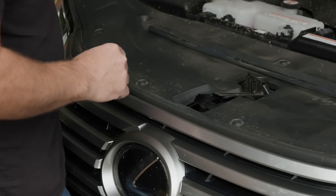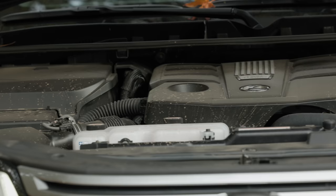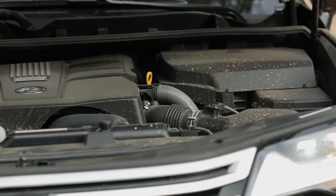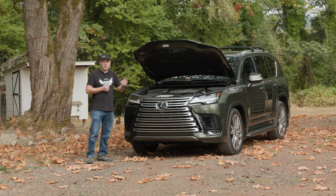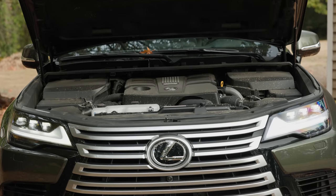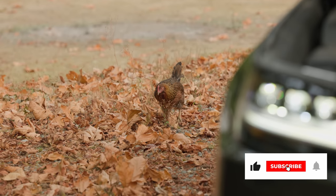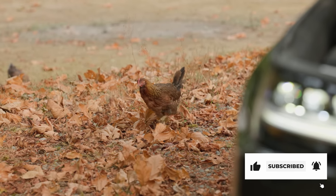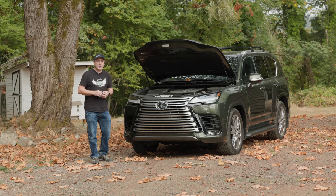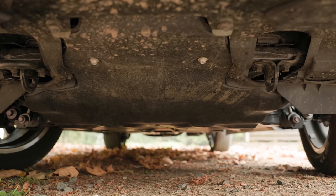Even though this shares the platform with the new Sequoia and Tundra, it actually gets a variation on that powertrain. Instead of a hybrid assist, this is a straight-up 3.5-liter V6 with a twin turbocharger. It puts out 409 horsepower and 479 pound-feet of torque. It is connected to a 10-speed automatic transmission, and it powers all four wheels with Lexus's advanced four-wheel drive system. It's got a proper lockable Torsen limited slip in the middle.